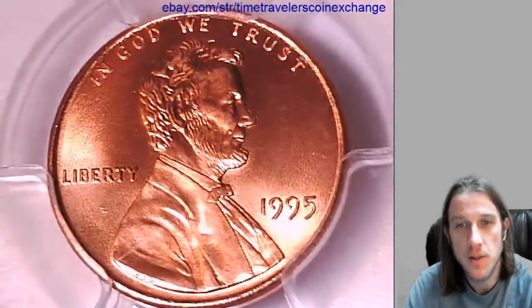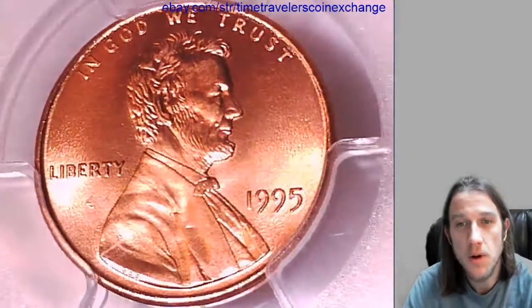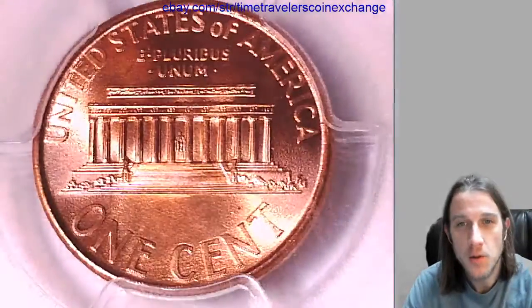We'll take a look at the front and then we'll take a look at the reverse. I'd like to thank all the people who have been watching and subscribing. Your guys' support has been awesome and I just wanted to say thank you again. I know I say it a lot but I just want you guys to know.